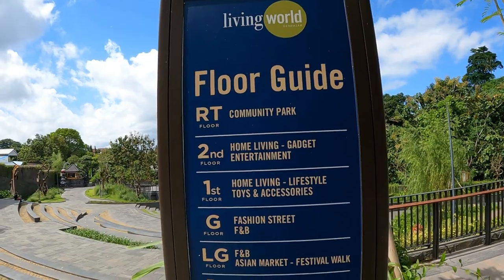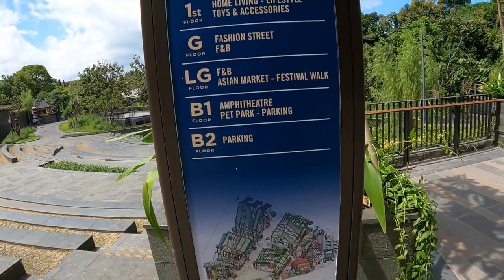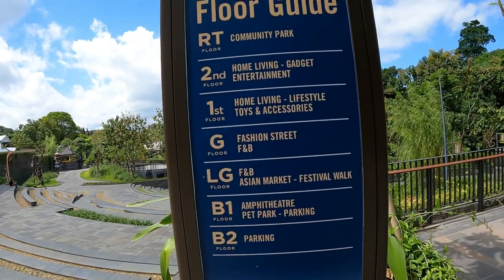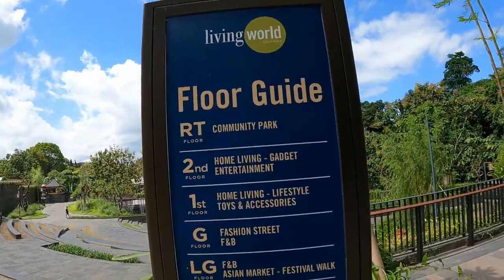This is the floor guide. There's a pet park, parking, Asian market, fashion street, home living, gadget, entertainment, and the community park.